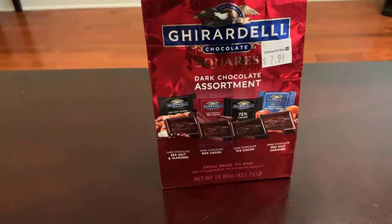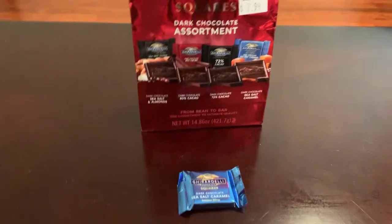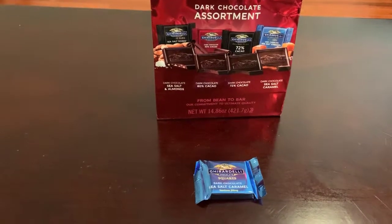As you can see here, I got the bag for $7.99. It's a pretty good price, I think. Tasty chocolate.